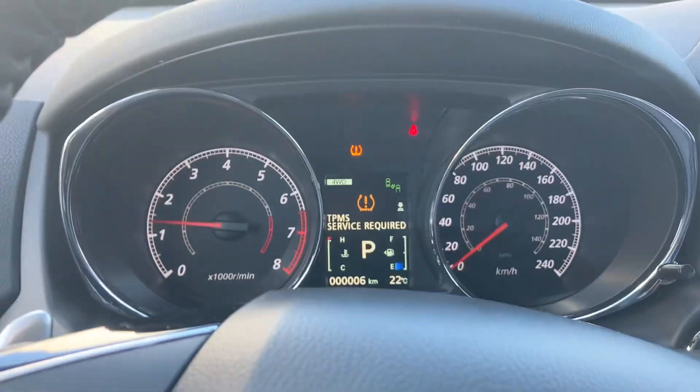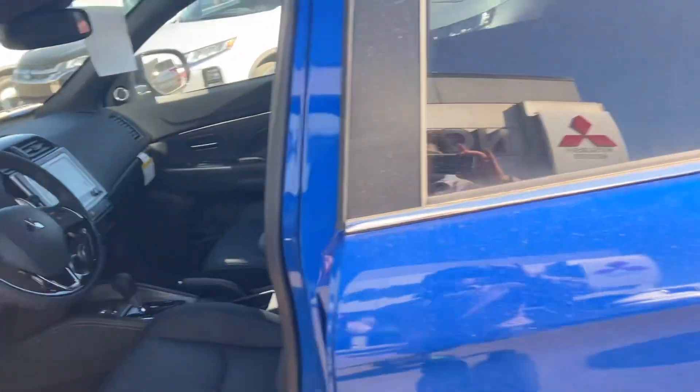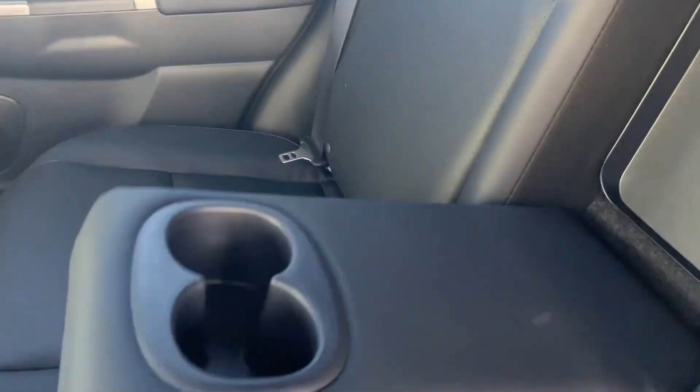Now let's take a look around the back seats as well. For its compact size, you'll actually be surprised how much you can fit in the back here — lots of space for any passengers that want to hop along.